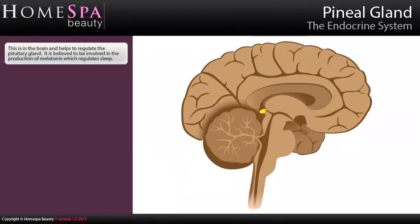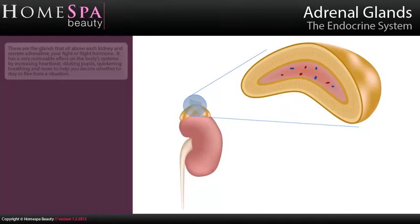Pineal gland: This is in the brain and helps to regulate the pituitary gland. It is believed to be involved in the production of melatonin which regulates sleep.